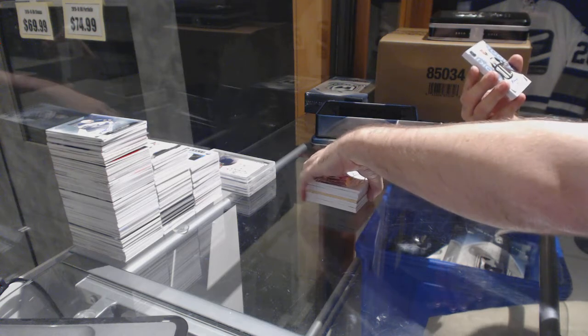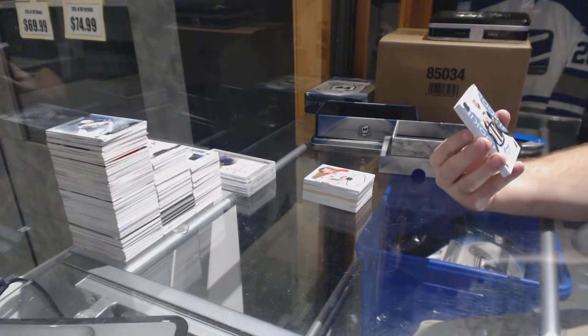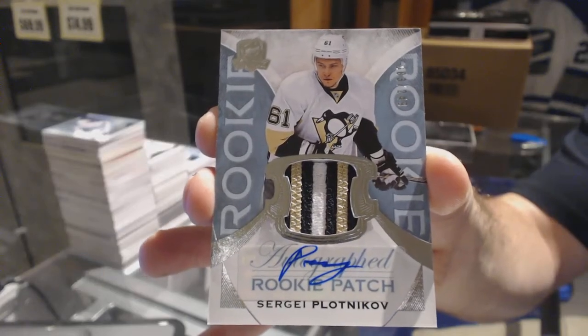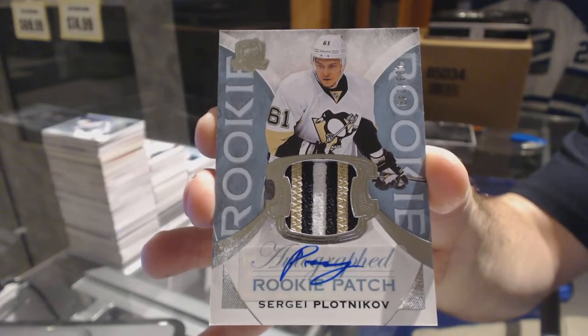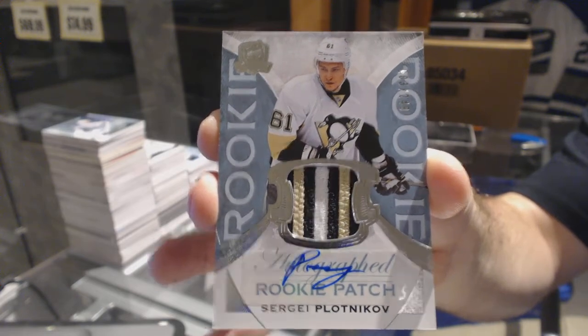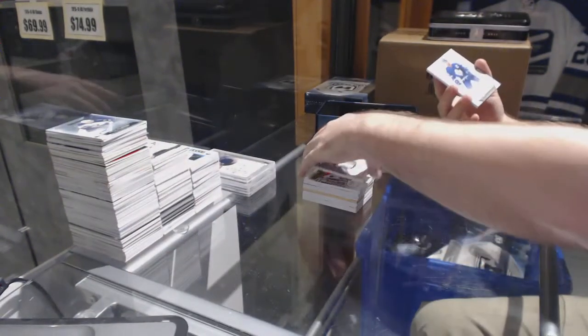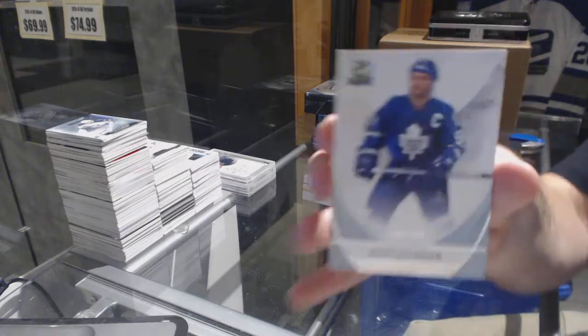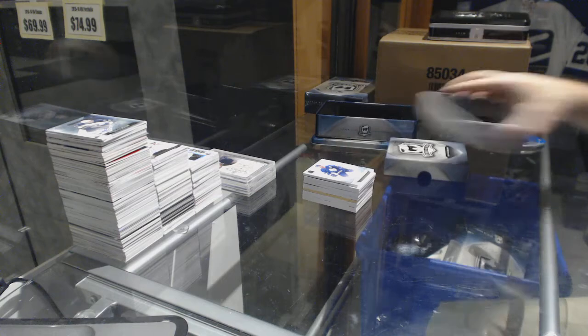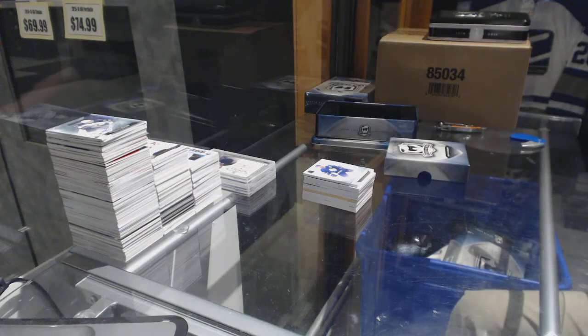For the Pittsburgh Penguins, number 249, three-color rookie patch auto, Sergei Plotnikov. And for the Maple Leafs, the 249, Dougie Gilmore. Well, can't go wrong with a Larkin out of 35.